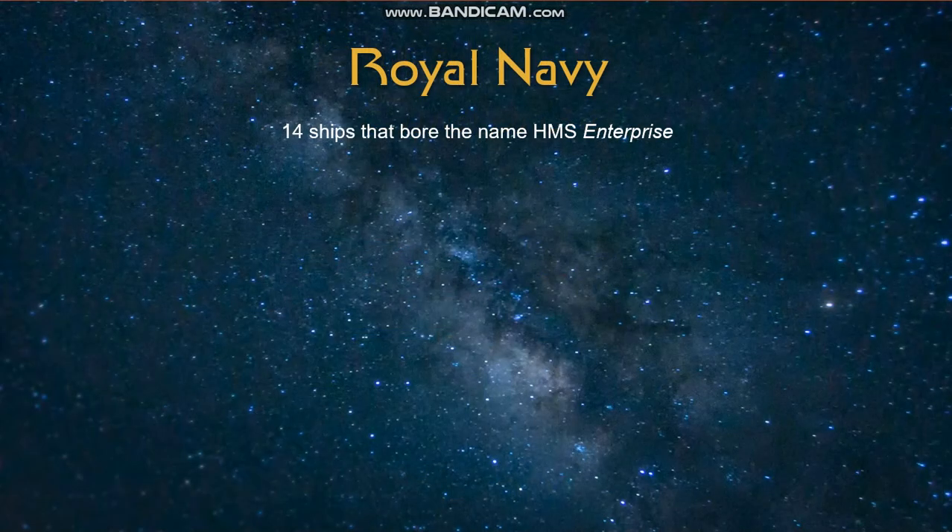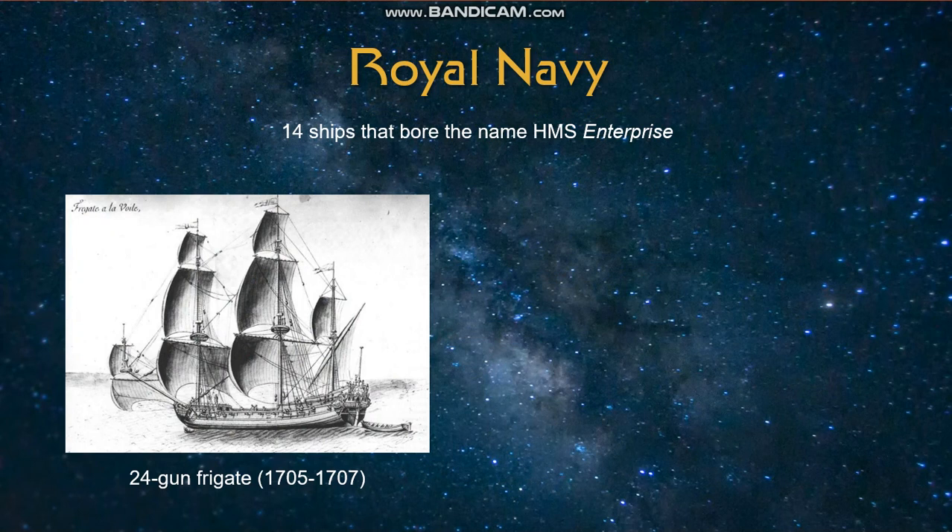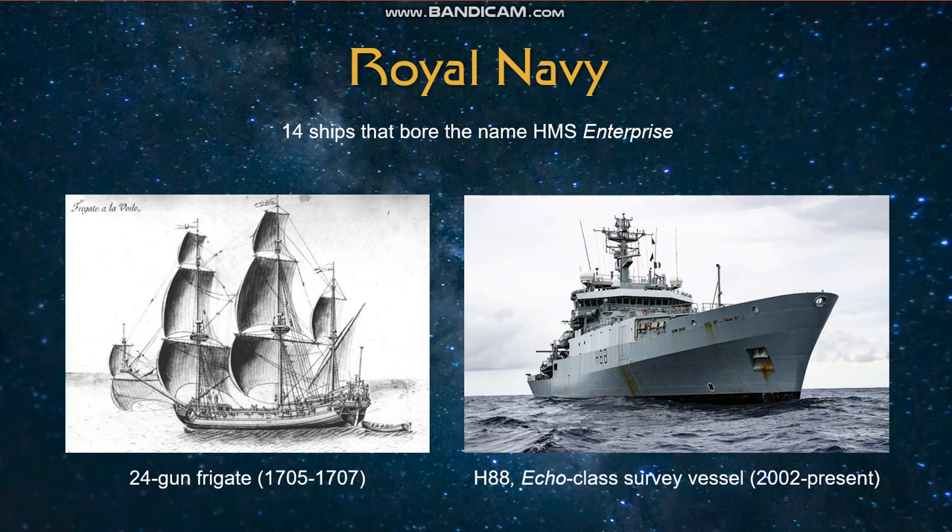We will start out with the Royal Navy, which over the years has had 14 ships that carried the name HMS Enterprise, sometimes spelled with a Z instead of an S. The first one I could find was a 24-gun frigate from approximately 1705. This was a captured French ship that had the French version of the name Enterprise. Over the years, the Royal Navy had several sailing ships as well as more modern vessels named Enterprise, leading up to the current day where an Echo-class survey vessel, in service since 2002, is currently serving the Royal Navy under the name HMS Enterprise.